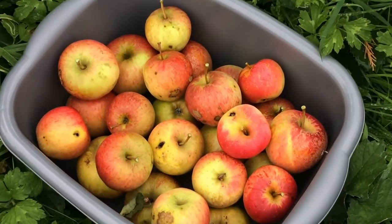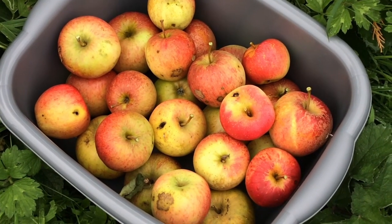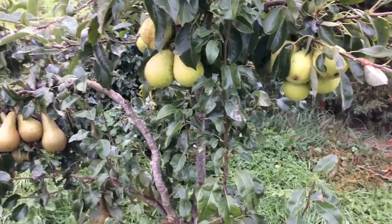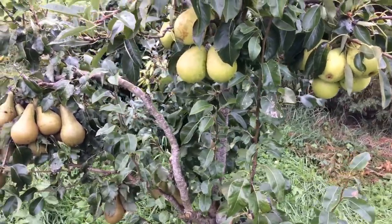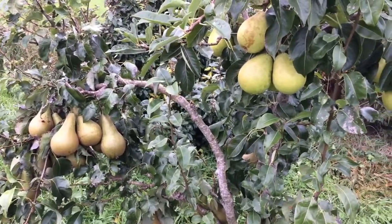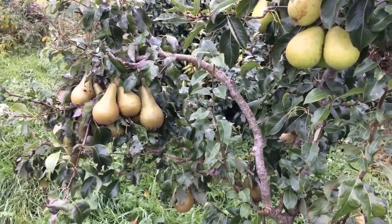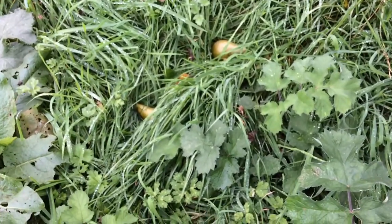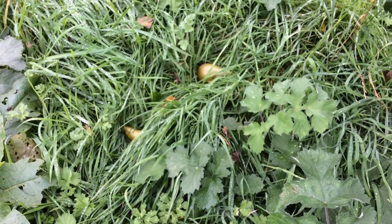I'm pretty pleased with that — they look very nice. And it also looks like some of the pears are ready. This is the tree with two different types of pear on it and they are enormous pears. I've noticed that some have fallen on the floor, which would imply that they're very much ready.